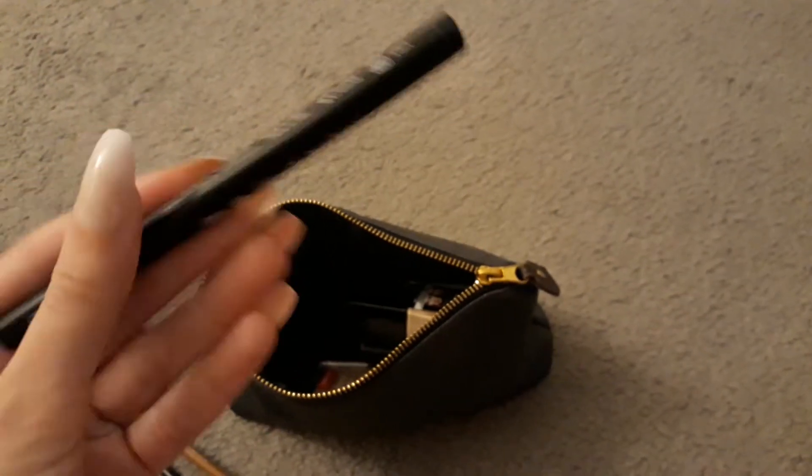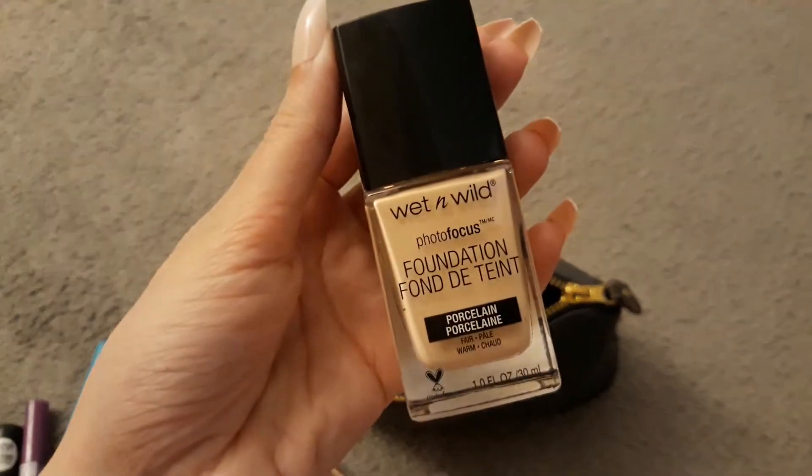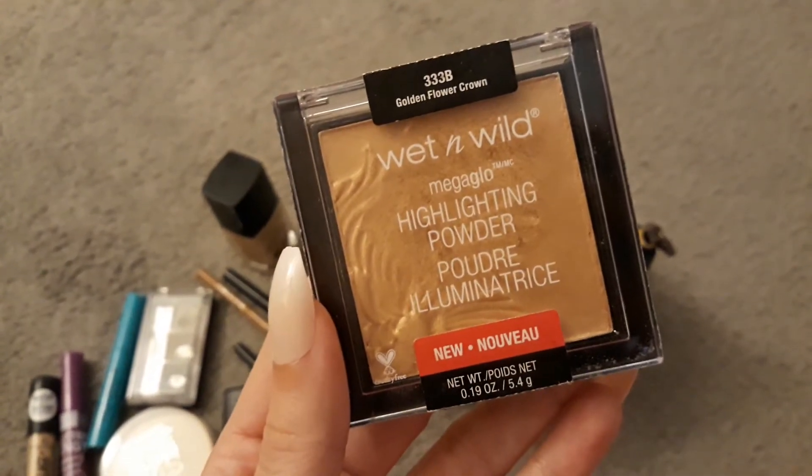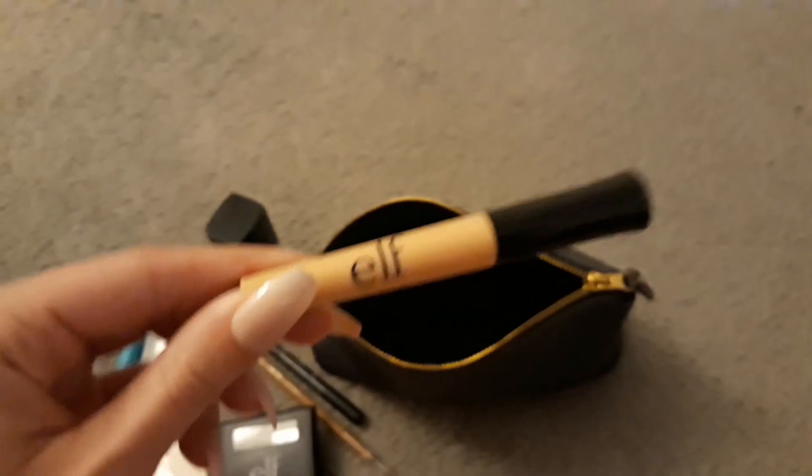A Felt Tip Liner from Ico London in Black. My Wet n Wild Photofocus Foundation in Porcelain. A sample size of the MAC Strobe Cream. My Highlighter from Wet n Wild in Golden Flower Child. And my E.L.F. Eyelid Primer.